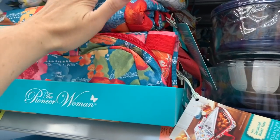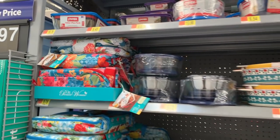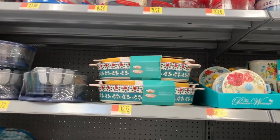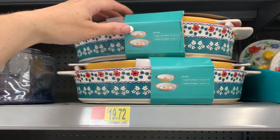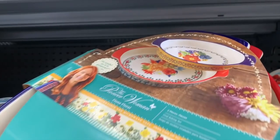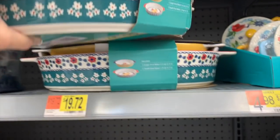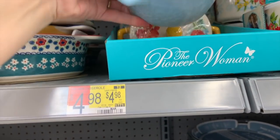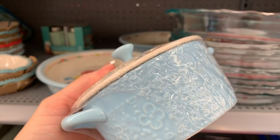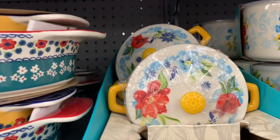We have an insulated baker tote for $9.76 — great if you like to eat with friends or family, go to potlucks, or do picnics. $19.72 — this is my first time seeing this set. $4.98 — I'm so in love with these. They're so cute. These are the mini casserole dishes; they are just so adorable.